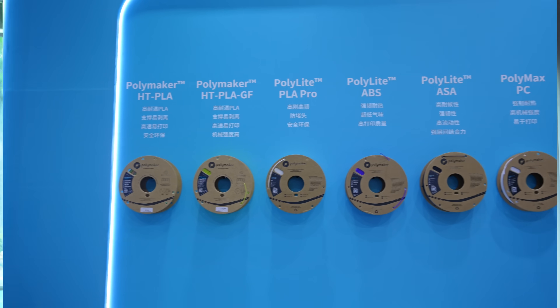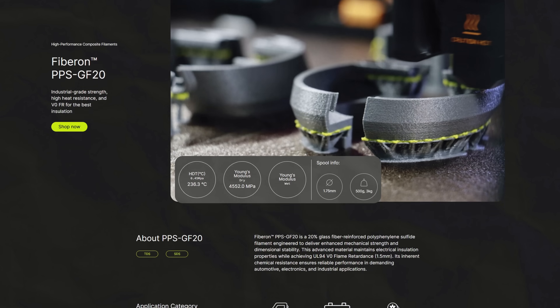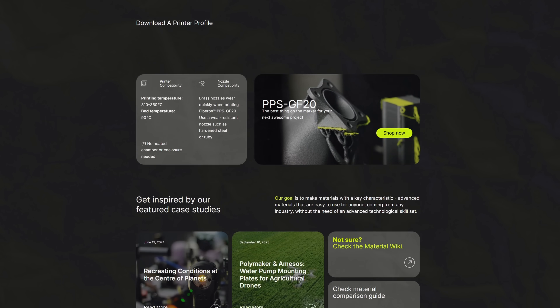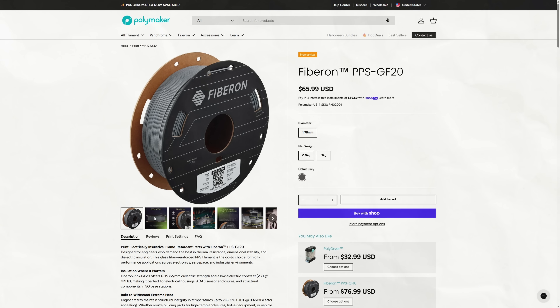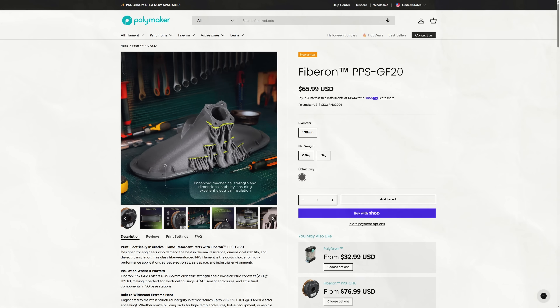Let's move on to another one of my favorite brands and channel sponsor Polymaker, who has been hard at work releasing exciting new filaments. First off, we have their new PPS-GF20, a glass fiber reinforced version of their legendary PPS filament, with low conductivity and flame retardant properties.